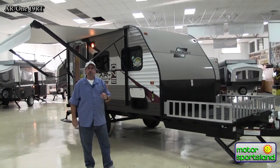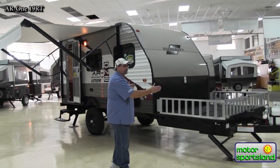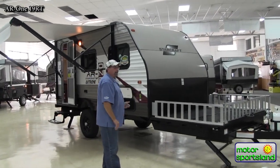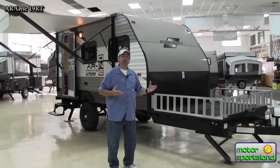The AR1 19RT delivers a great combination. Not only is it only 23.6 feet from front to back and only 3,400 pounds — so it's really half-ton towable — but actually a midsize SUV can tow this easily too.